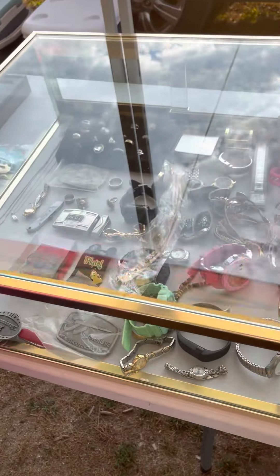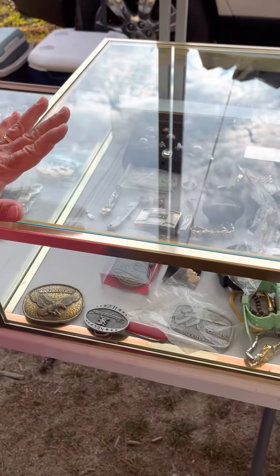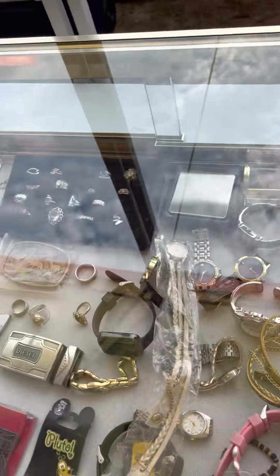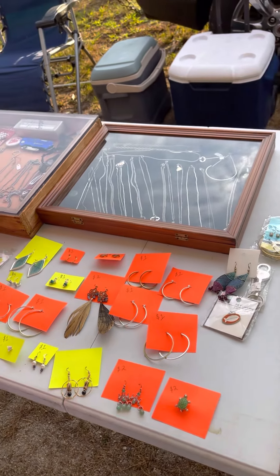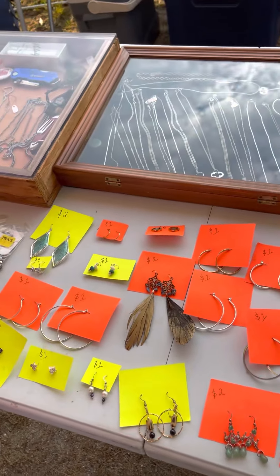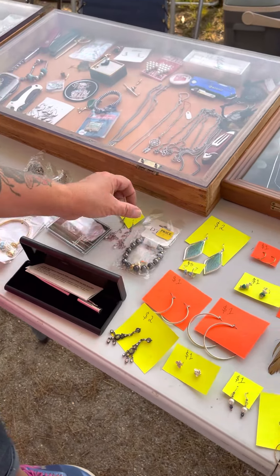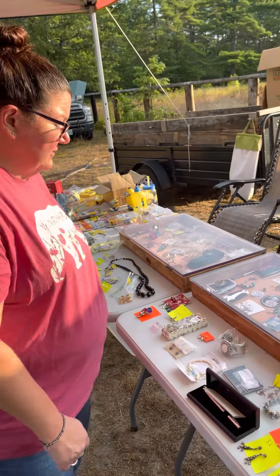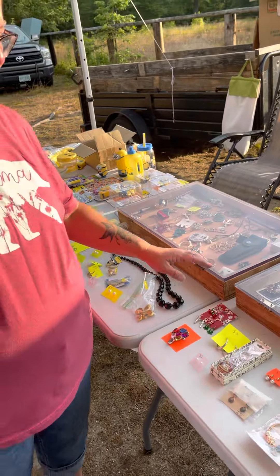These are our jewelry cases. I start with the watch case and also rings. There's a mixture of pins and belt buckles in here — some unique pieces, some costume jewelry, all priced out on cards. Really cute earrings. A collectible pen here. Some really cheap costume jewelry. We have really good prices on our jewelry because we have a lot of it; we can afford to sell it a little bit cheaper.